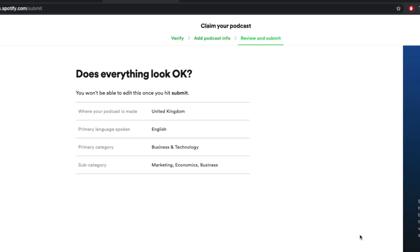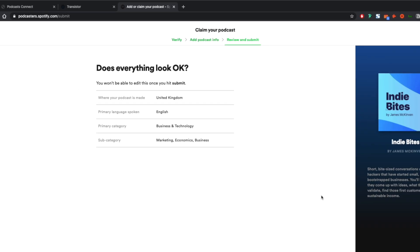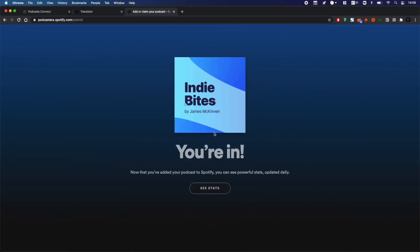Your final step in the Spotify podcast submission process is to review all of the information you submitted. Take care going over the details, as you can't edit this once you hit submit. When you're sure everything looks okay, click the submit button. After you hit it, Spotify has officially received your podcast. It typically takes a few hours for their team to review the information and set your podcast listing live.